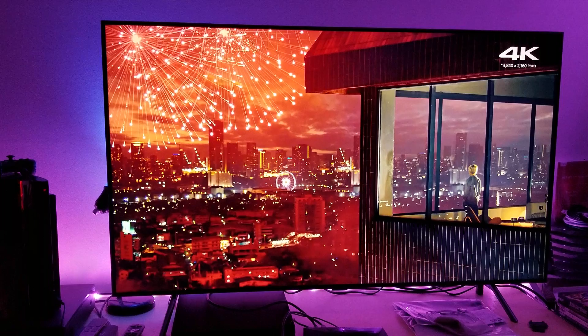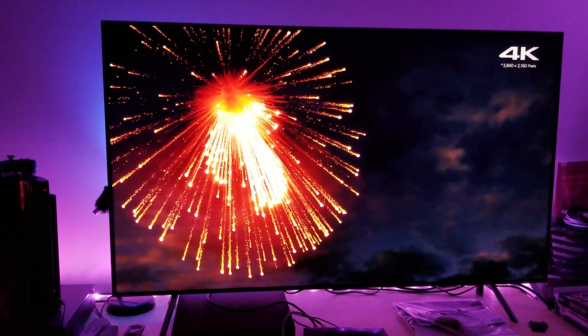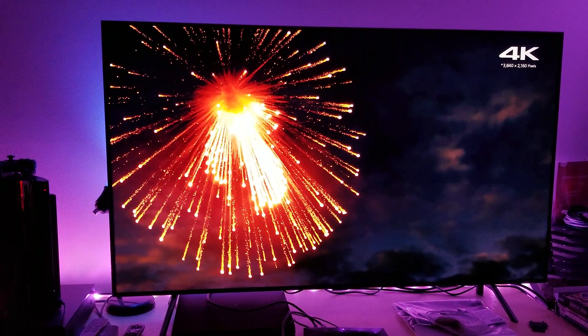Well, there you have it. These are my thoughts. Hopefully you understand that you should use the native color space — don't use automatic. Use the native color space, and I showed you why. Thank you for watching, and I'll see you pretty soon on my next video. Have a good one. Take care. Bye.